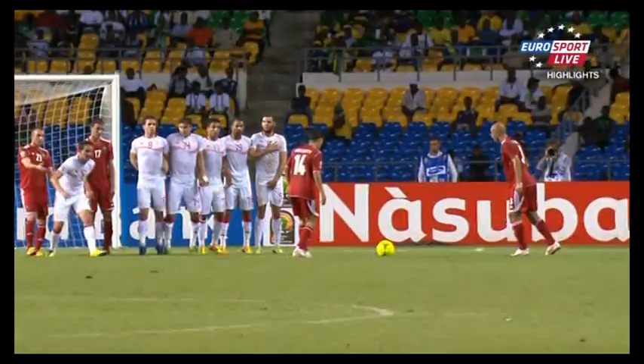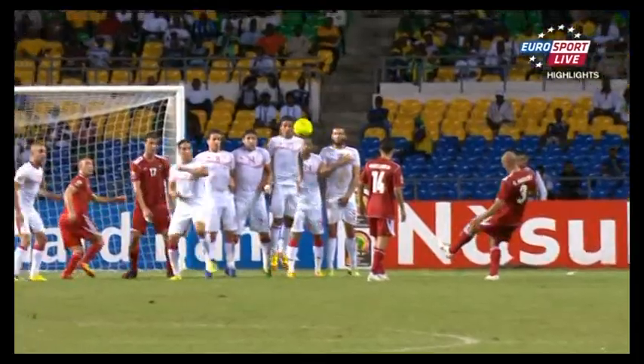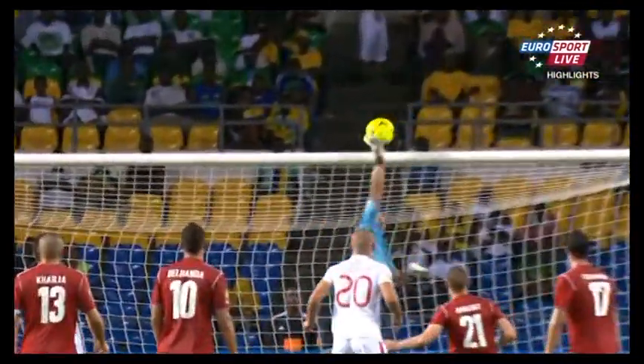Not the most demanding save he'll make, but one he had to make there — Ayman Nath Luthi.